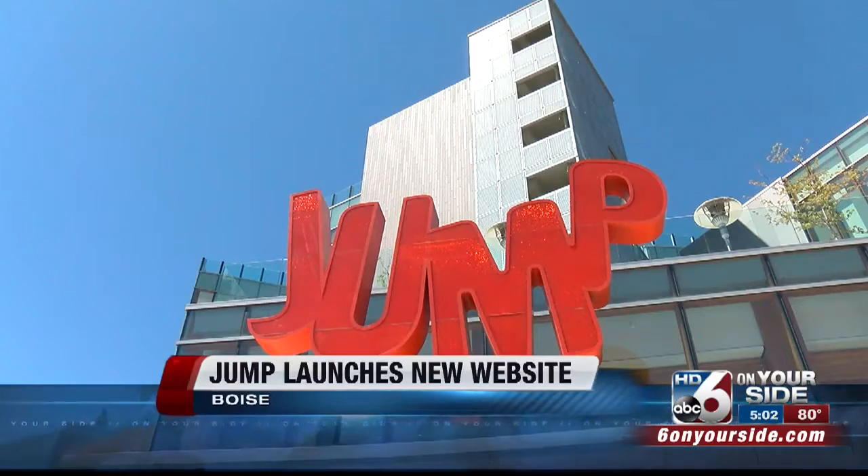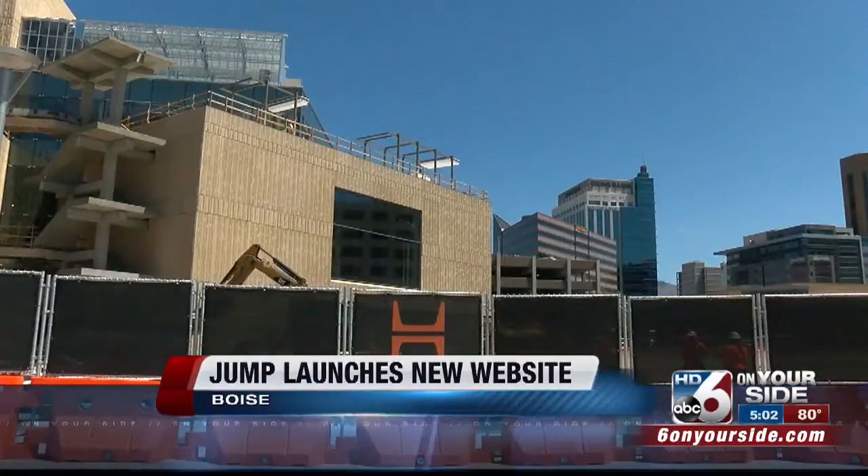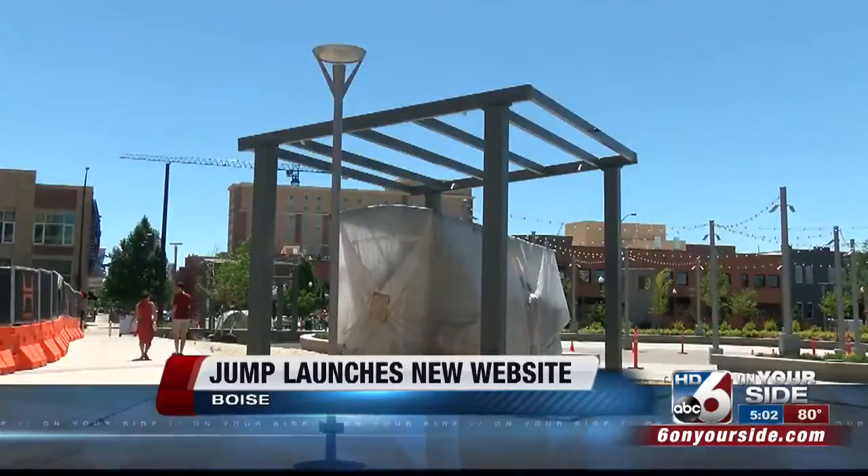Jack's Urban Meeting Place, or JUMP, is still technically on a construction site, with Simplot's new headquarters going up next door.